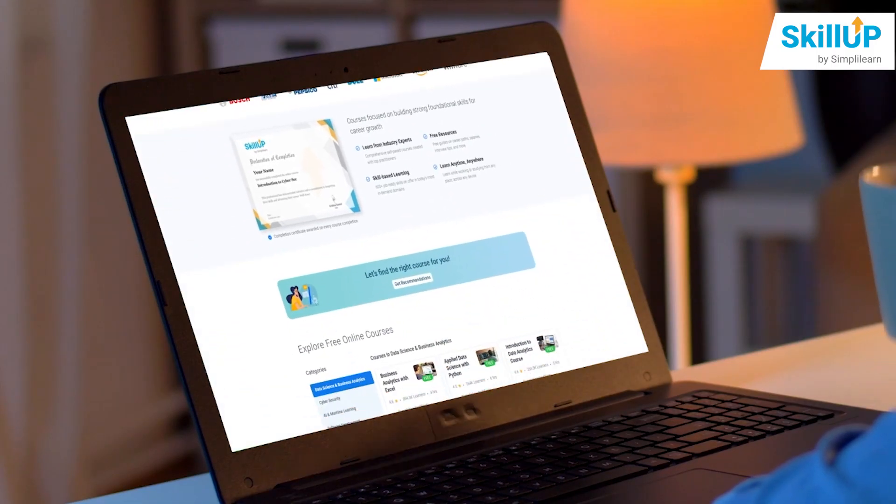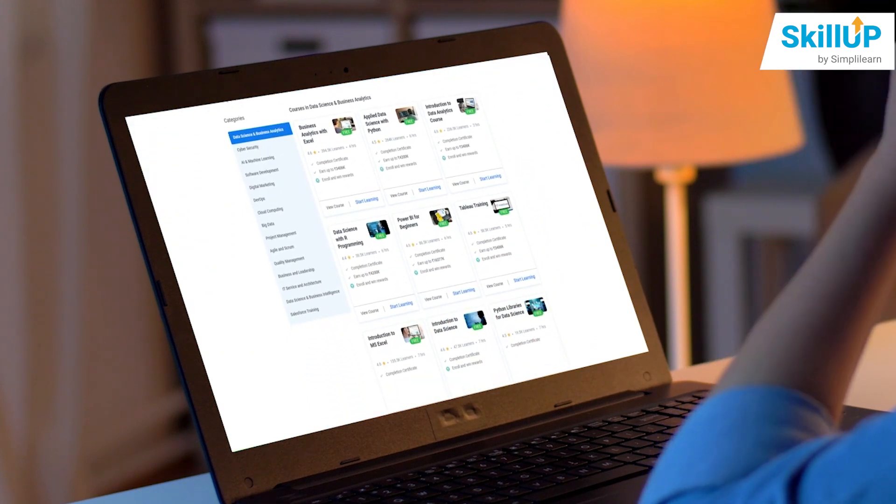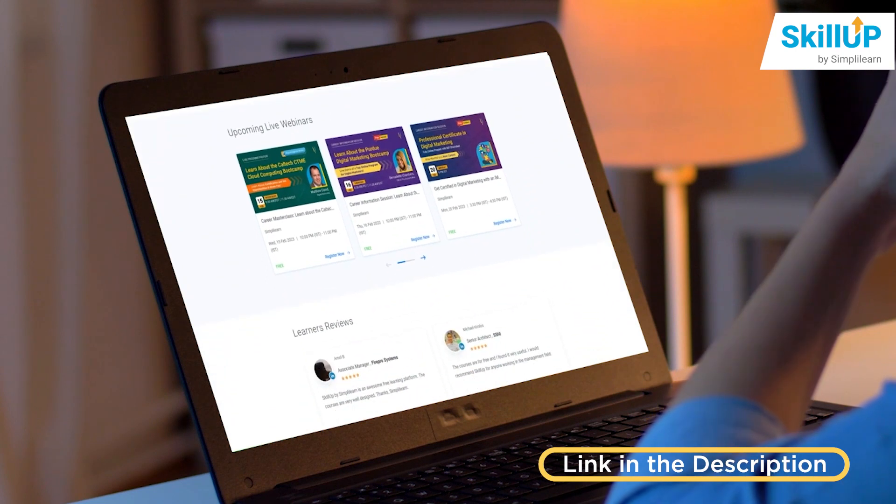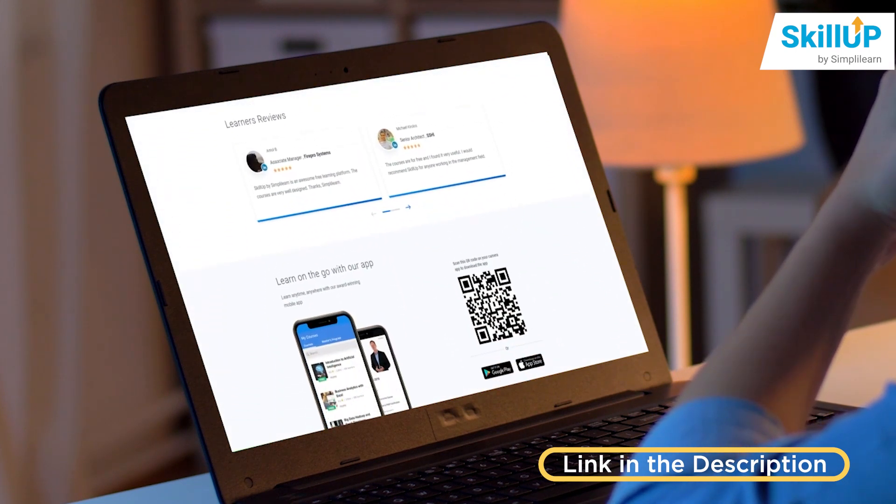SkillUp is an amazing platform by Simply Learn which provides certificates in various technologies. The link below in the description will directly take you to the SkillUp homepage.